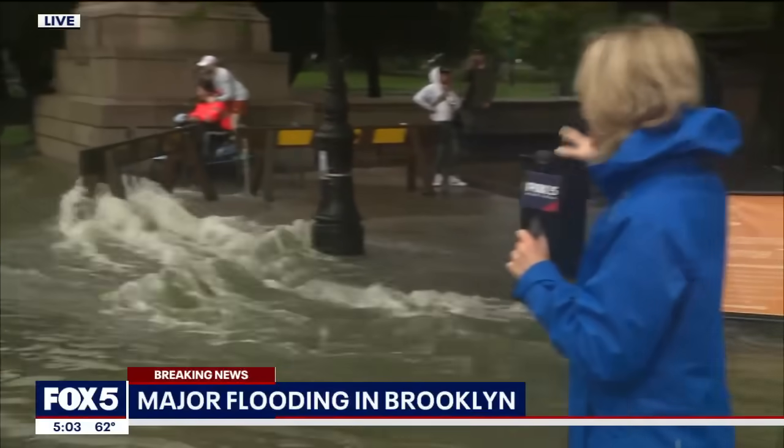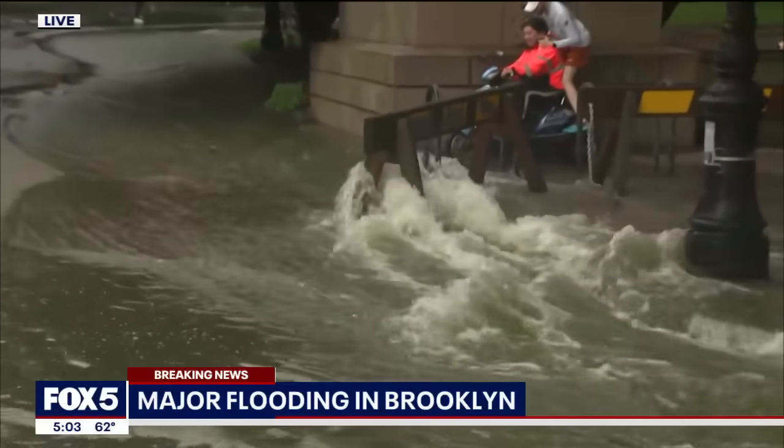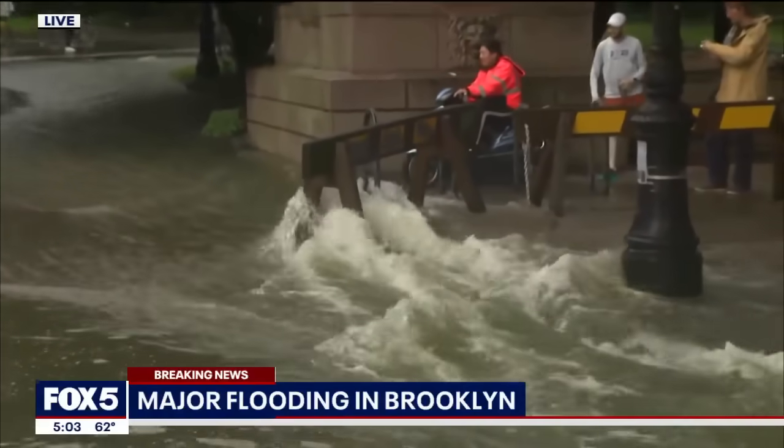Yeah, hi there, Steve. The water is definitely still rushing behind me. The good news, though, as you notice here, it finally stopped raining. So that is the silver lining here. But take a look right here behind me — this water has been gushing down this street inside Prospect Park here in Windsor Terrace since we got here this morning.